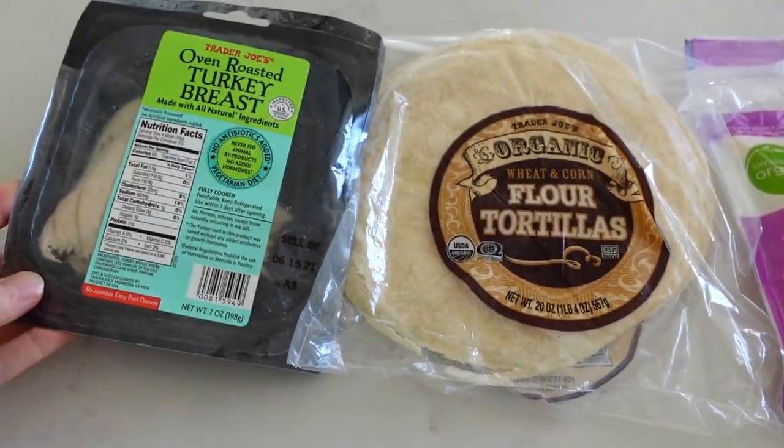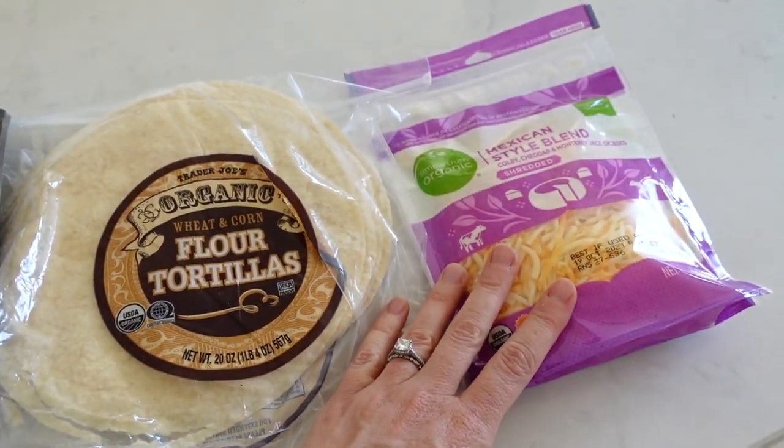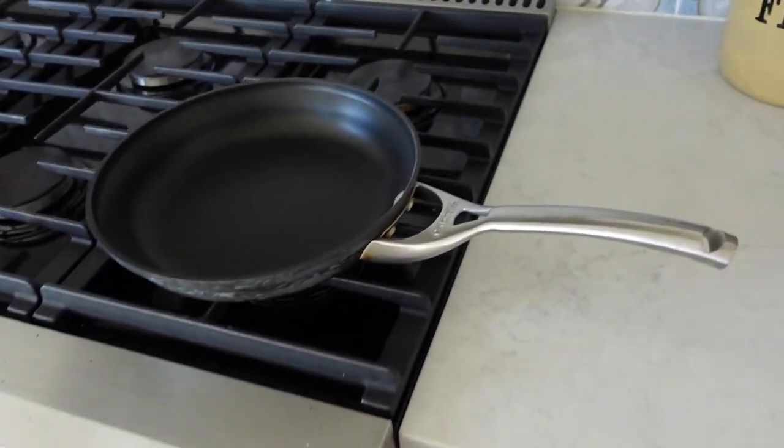It's almost 5 o'clock and I'm going to make all the kids a quesadilla. I'm doing turkey in it with some shredded cheese, and I always just butter the tortilla.